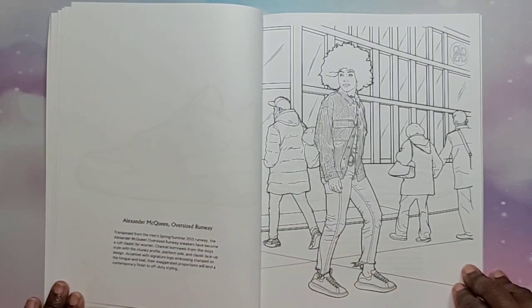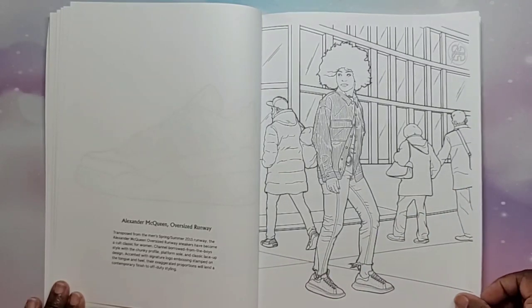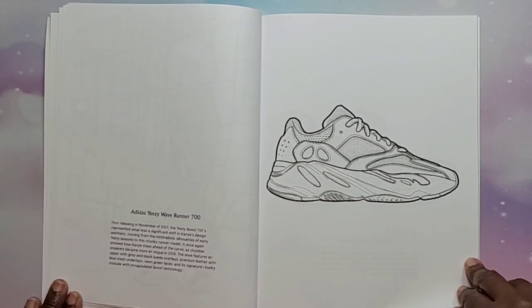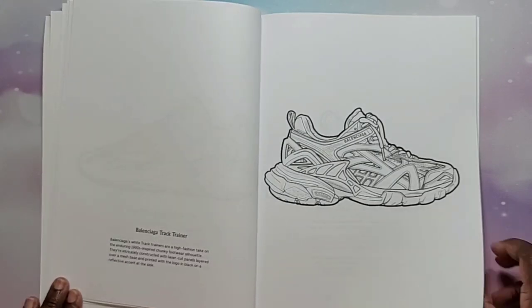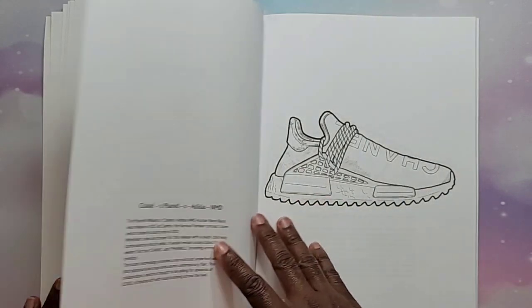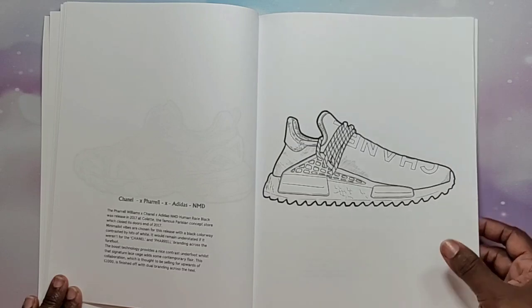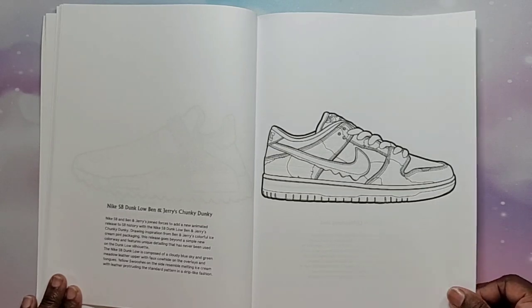Then we have the Alexander McQueen oversized runway shoe. Look at this scene — I love it, it's really nice. And this is their logo, Bye Bye Studio, up here — that's cute. Then we have Adidas Yeezy Wave Runner 700s, Balenciaga Track Trainers — those are really popular right now, the soles are really big — and Chanel x Pharrell x Adidas NMDs. Those are nice, I gotta look those up.